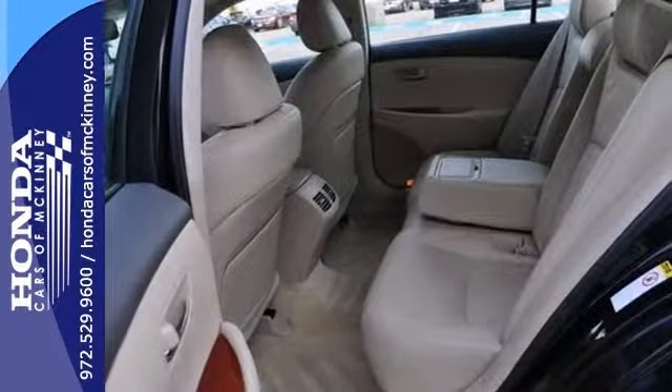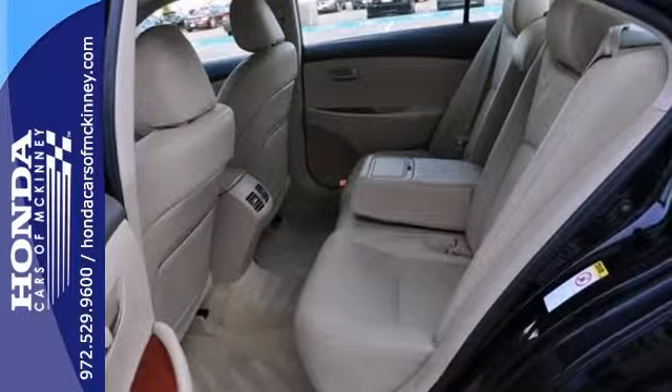It also features dual zone climate control, a CD changer, and a sunroof.